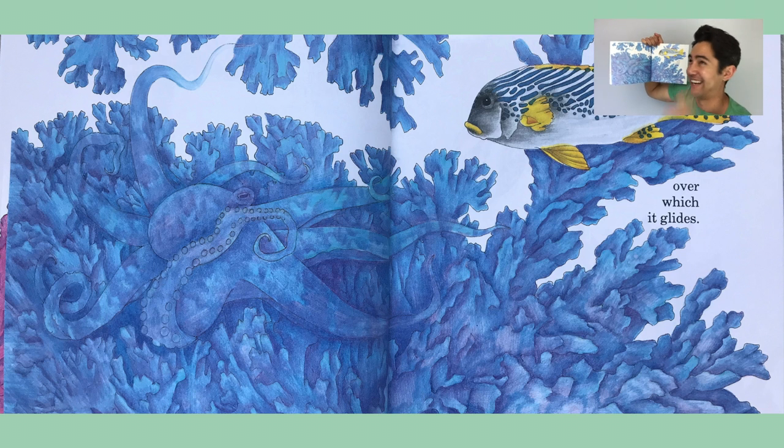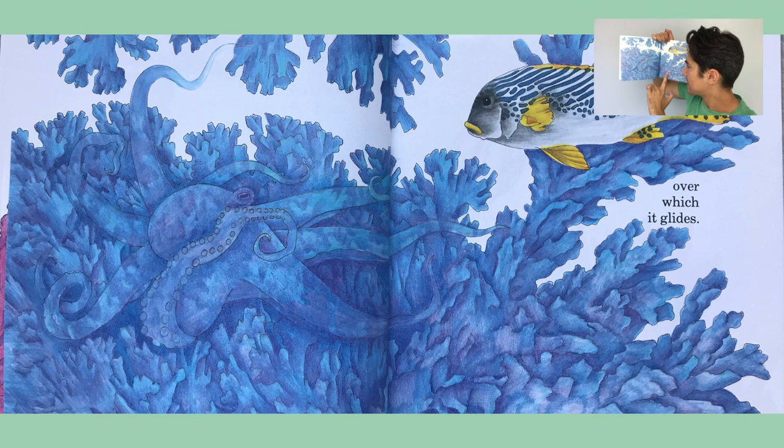That's not the octopus. Let me look closely here. Wait a minute — my friends, I see it! It's changed colors to this beautiful blue coral reef.